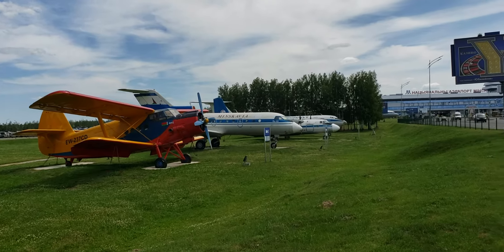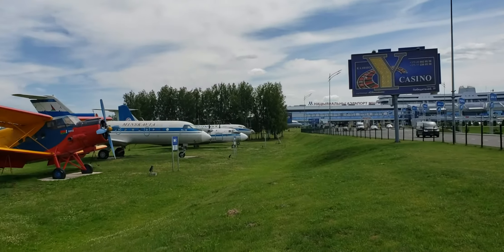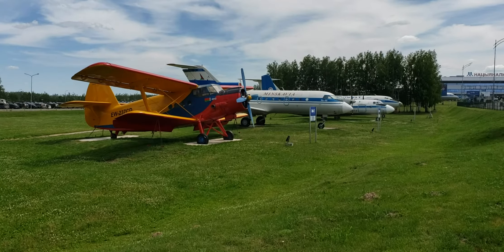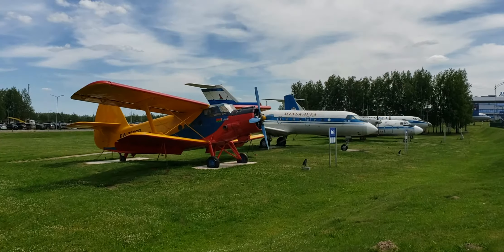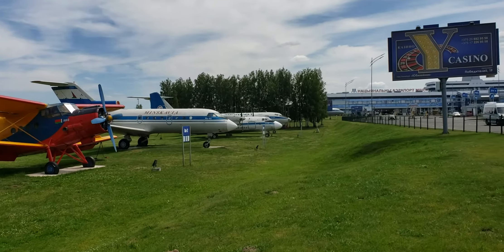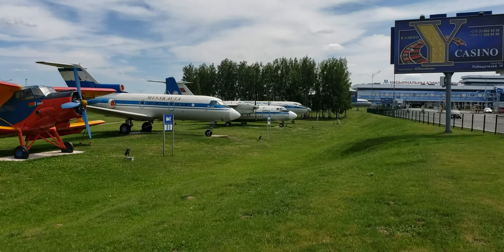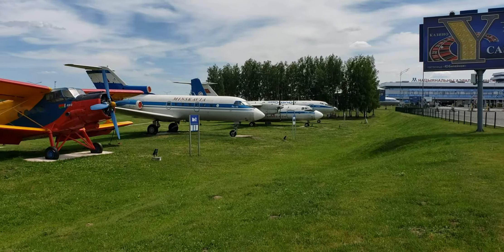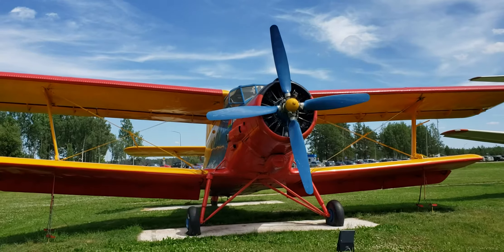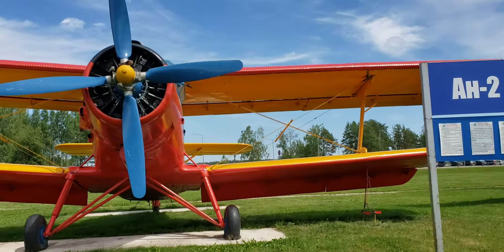We are outside of the Minsk airport and have a display of aircraft. We start here with the oldest, which is an Antonov 2. Behind it is a Yak-40, and there's another Antonov propeller, and behind that is a Tupolev 134. Behind that we'll see some other planes as well — a bigger Antonov and another Tupolev. Let's go closer and take another look.